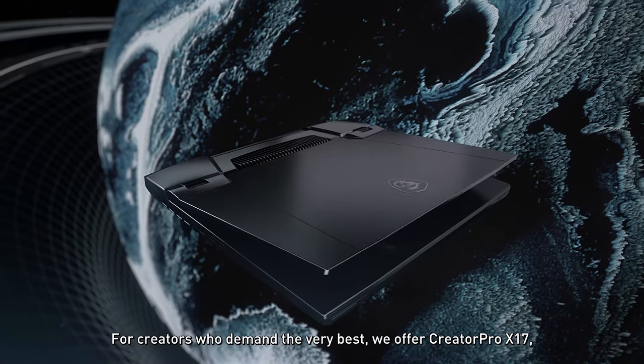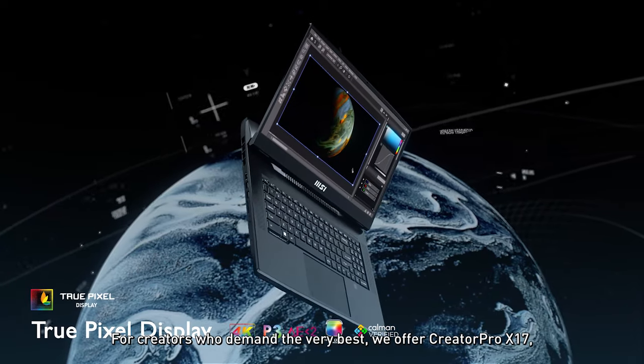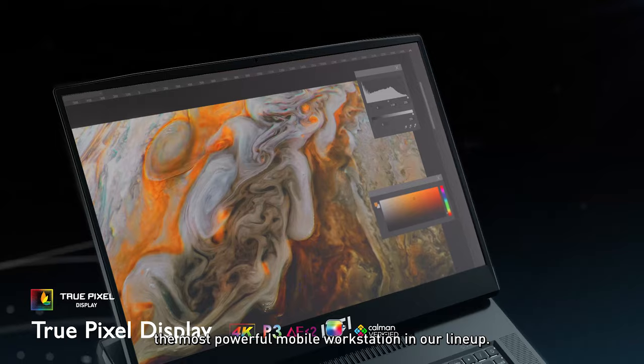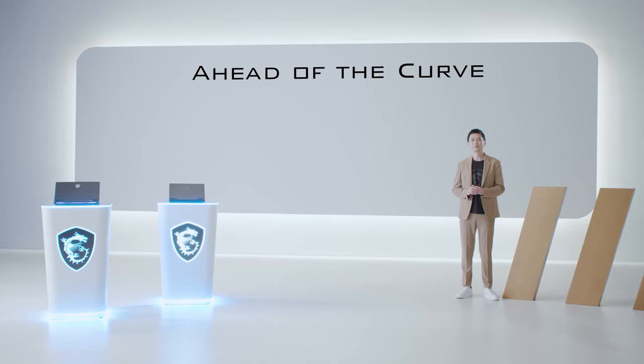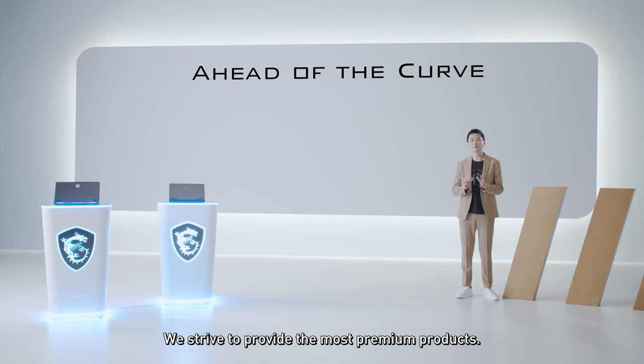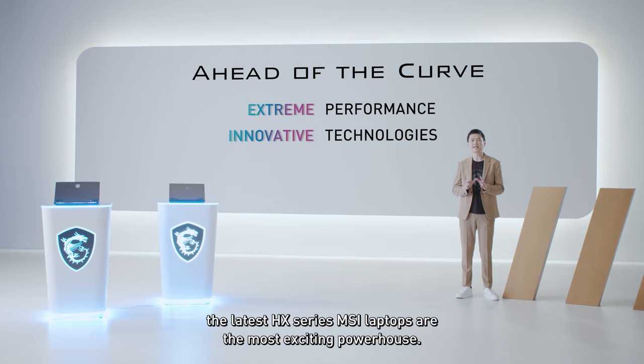For creators who demand the very best, we offer the Creator Pro X17, the most powerful mobile workstation in our lineup. Revolution is to make changes and lead the trend. We strive to provide the most premium products. With extreme performance and innovative technology, the latest HX series MSI laptops are the most exciting powerhouse.